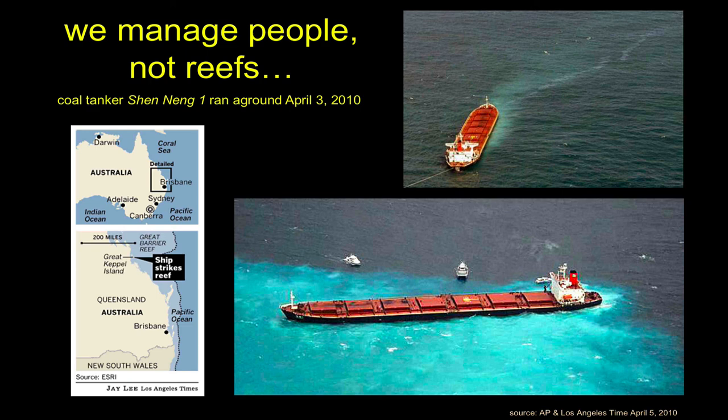I want to reemphasize that when we talk about management, we're not talking about the fish or the coral — we're talking about managing you and I, trying to control human behavior. In this case, right in the midst of discussions about saving the reef, a coal tanker had some control problems and ran aground on part of the Great Barrier Reef — because the largest contributor to Australia's GDP is a massive fossil fuel company that exports coal around the planet, in this case to China. So we have all these rules, but the reality is people are what we're trying to manage with these rules.